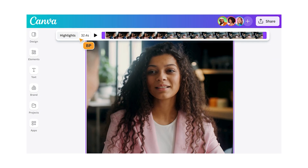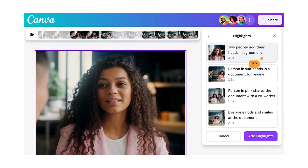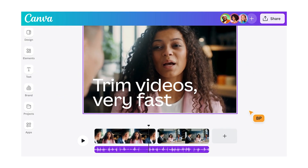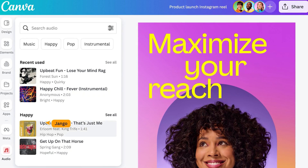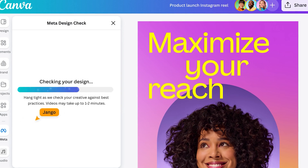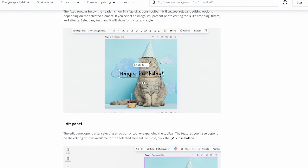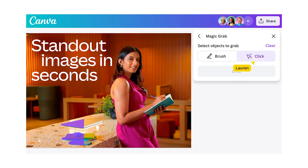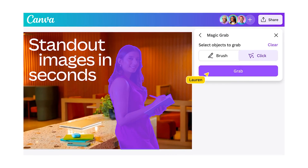Next up, the new Canva editor. Canva has completely revamped its editor to provide an even more powerful and flexible design experience. The new editor is faster and more responsive, ensuring a smoother design process with less lag. Canva has optimized the back-end to handle larger projects more efficiently, which means you can work on high-resolution images and complex designs without experiencing slowdowns. The toolbar has been reorganized to make the most commonly used tools more accessible, reducing the learning curve for new users and making experienced users even more efficient. New customization options allow for more precise control over your designs, giving you the flexibility to create exactly what you envision.